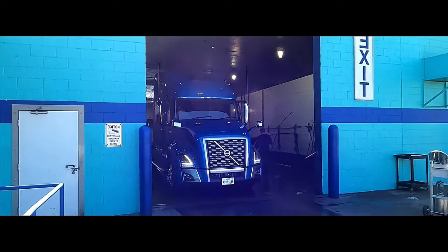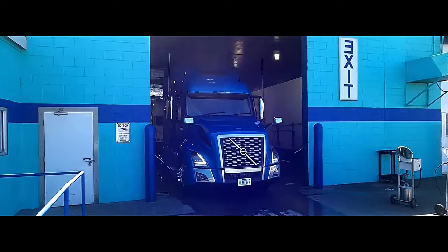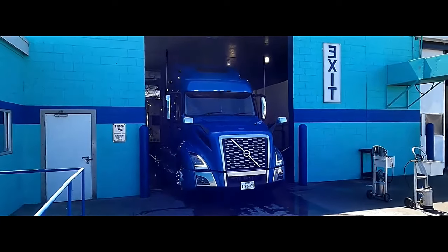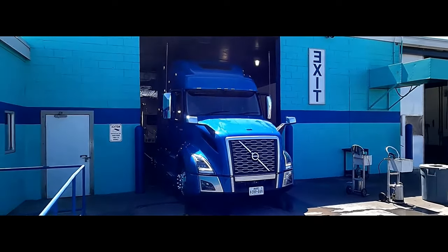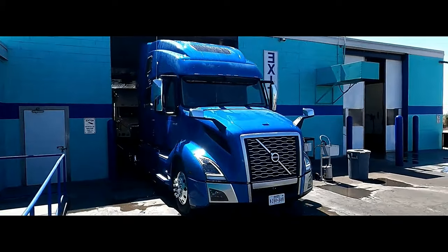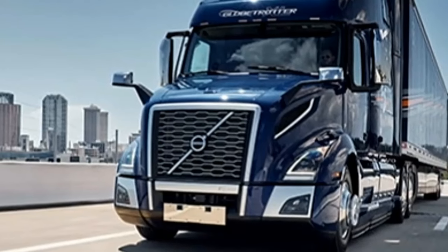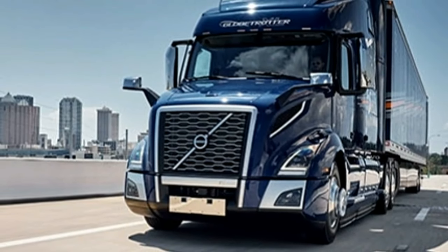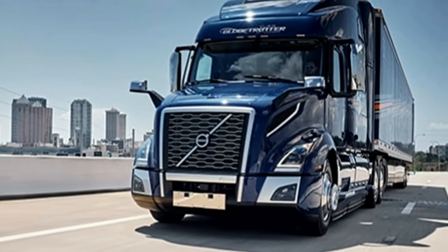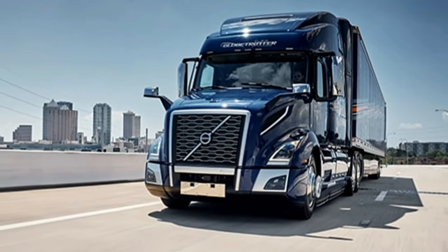2024 Volvo VNL 860 space and engine details. The high roof sleeper boasts a generous 77-inch interior height, offering a spacious and comfortable environment for drivers on long hauls. A clever murphy-style bunk folds flat against the wall, transforming the sleeper into a roomy dinette area, allowing for relaxing, eating, or working on paperwork.